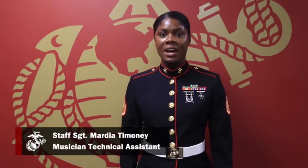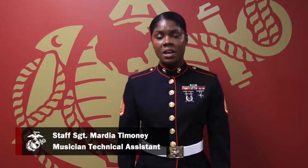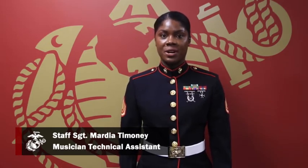Hello, my name is Staff Sergeant Martia Timoney, and I am a Marine Musician Technical Assistant. Today, I would like to speak to you about the Marine Music Program and the audition process.